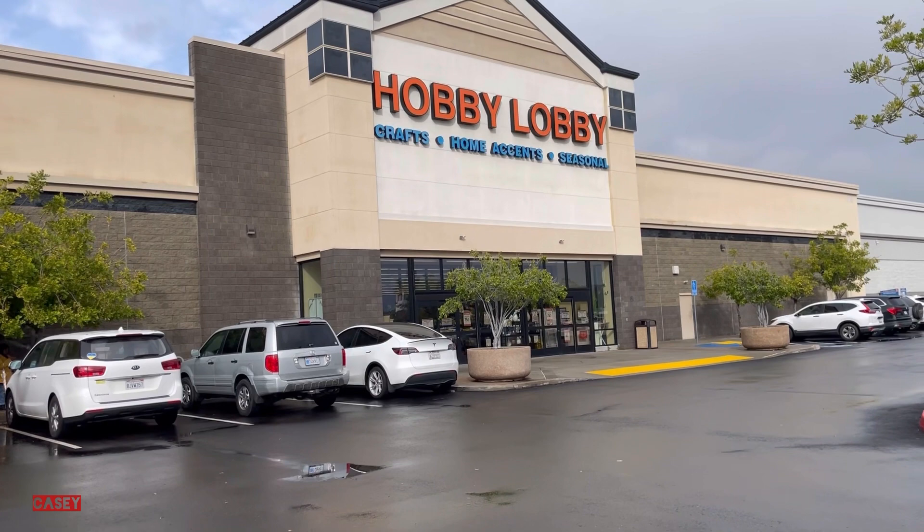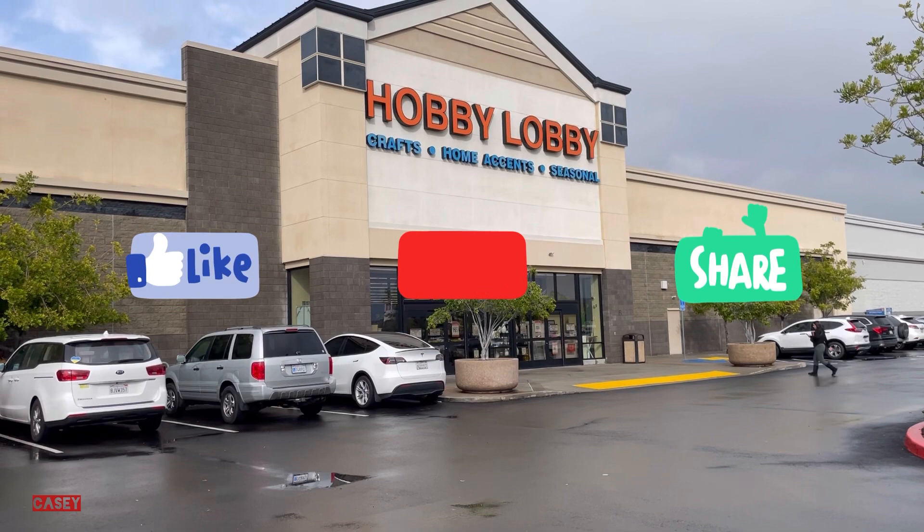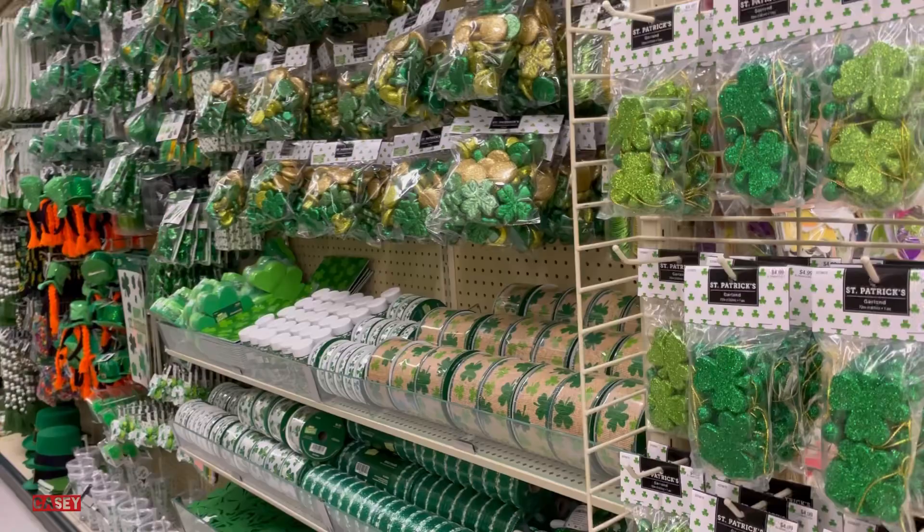Hey hey hey, we're at Hobby Lobby! Welcome back, just checking what's new. If you like this kind of videos, please give it a thumbs up, subscribe if you're new here, and let's go shopping.